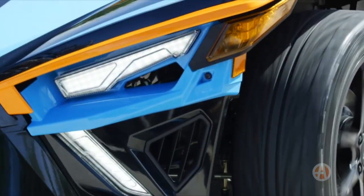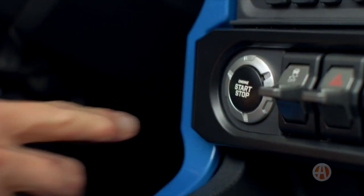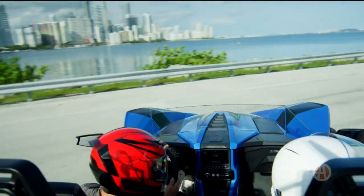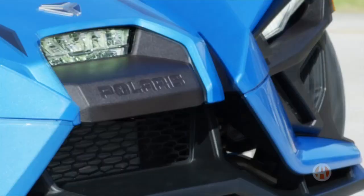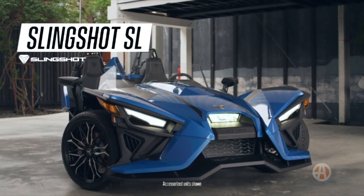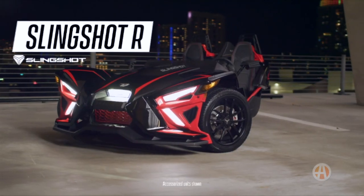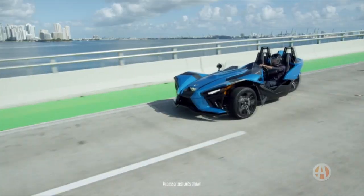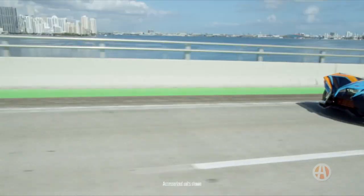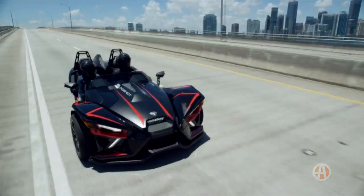With all of these improvements, the new Slingshot is decidedly better than the old one, but these improvements come at a cost. The starting price of the Slingshot has gone up by almost six grand compared to the 2019 model, to $26,499, and that's just for the SL model with the AutoDrive transmission. If you want a manual, you have to upgrade to the Slingshot R, which starts at just under $31,000. There's no shortage of good sports cars with four wheels in that pricing territory, and some of the most luxurious touring motorcycles you can buy.